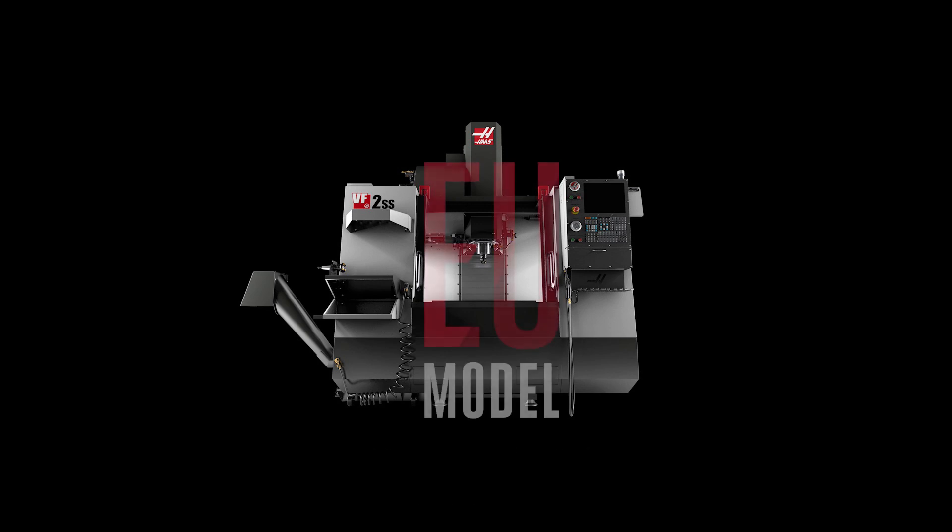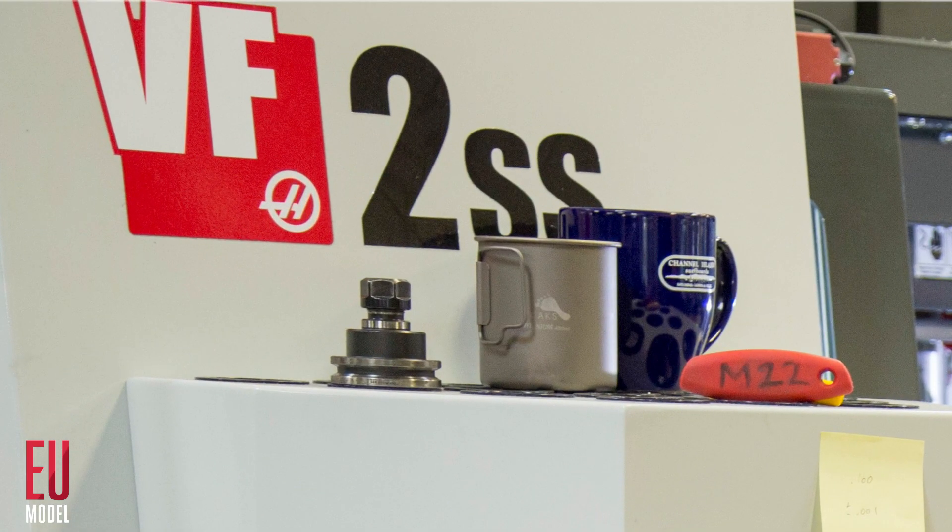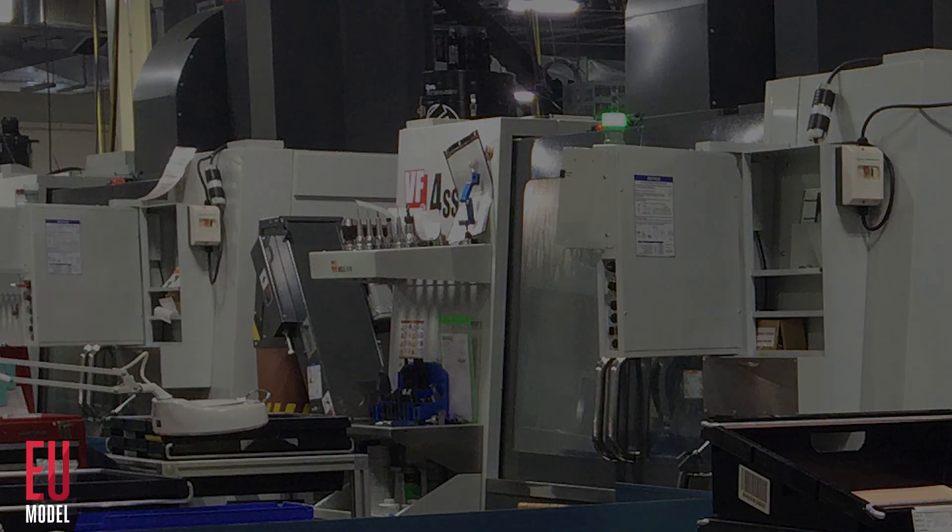The Haas EU Mills. Production ready, best-selling VMCs that we're bringing to you for a limited time at special low pricing.